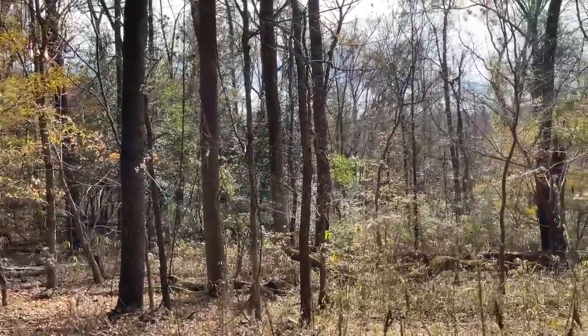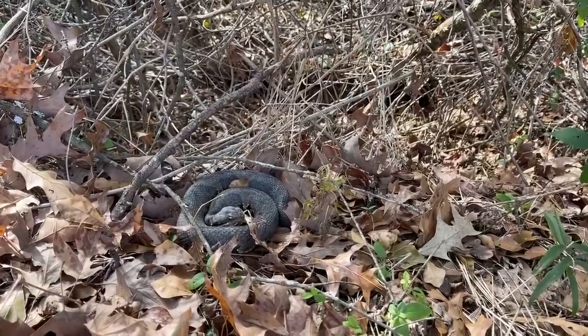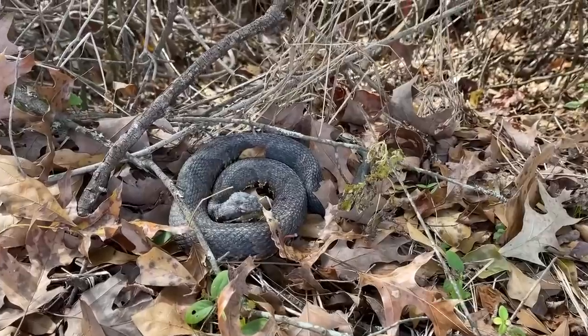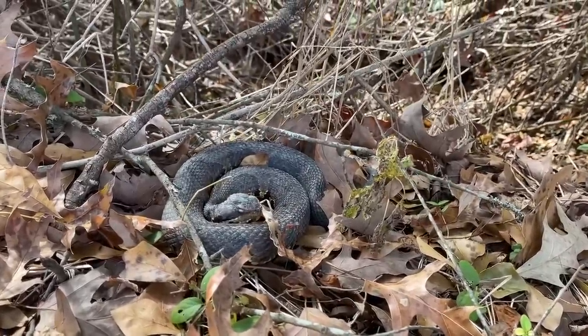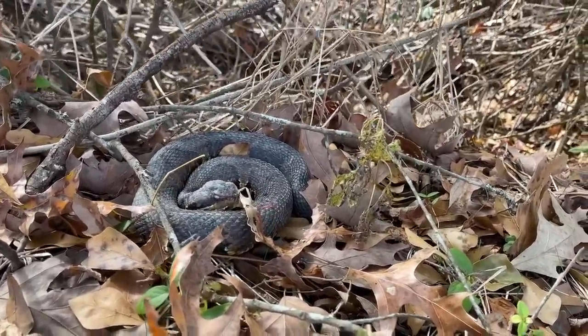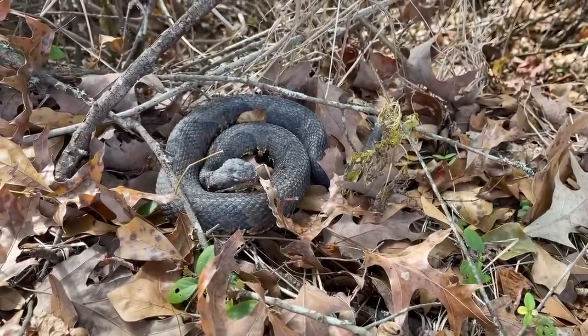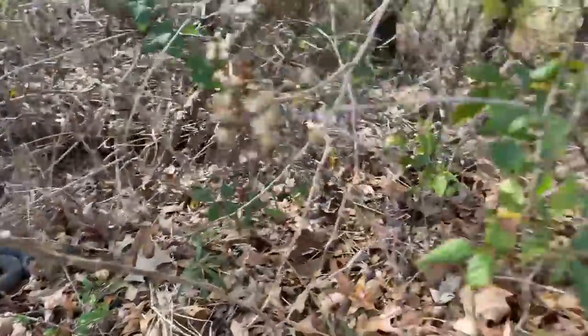Here's the next snake of the day - Dylan just spotted another cottonmouth. This guy's a little better looking than the last one but it's still kind of muddy, just coiled up nicely on the side of the trail. We're gonna leave him just like that and keep hiking.